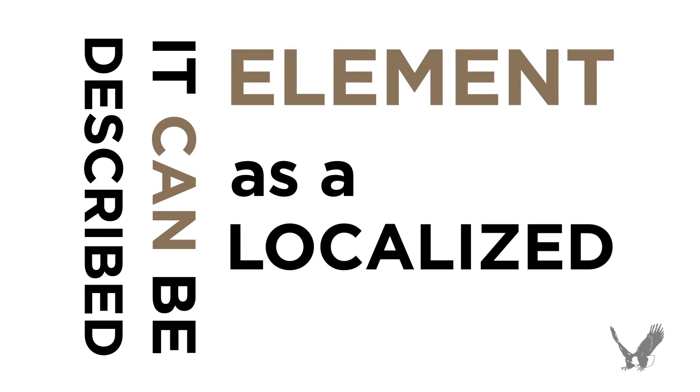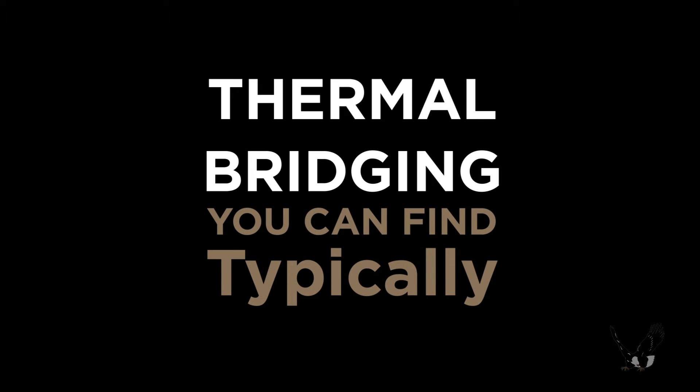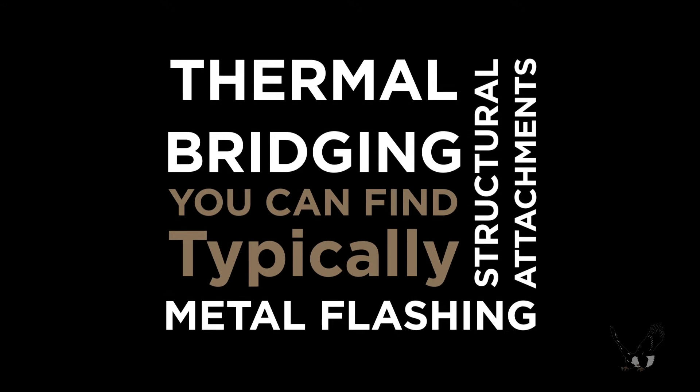What is a thermal bridge? It can be described as a localized element within the building envelope that has a higher thermal conductivity than the adjacent areas. Typically, you can find thermal bridging occurring in structural attachments or metal flashing.